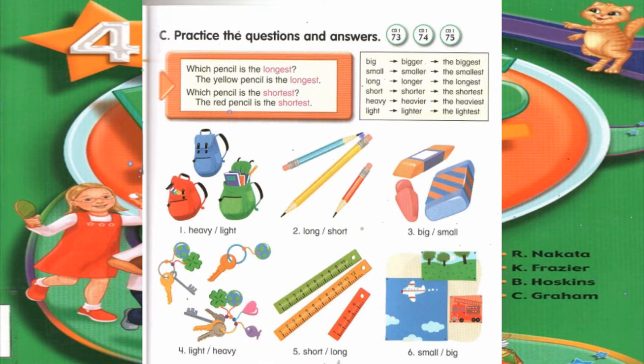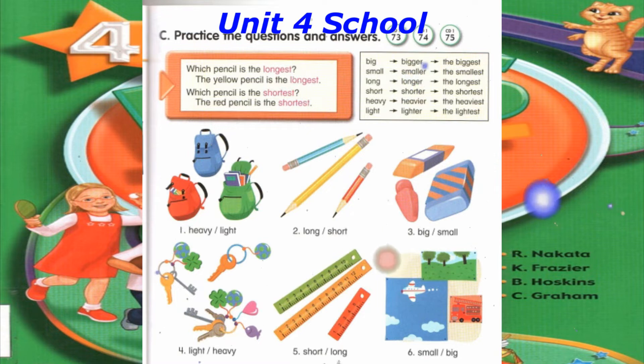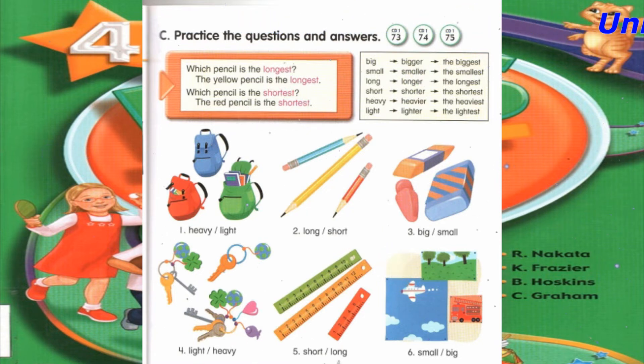Number 2: Which pencil is the longest? The yellow pencil is the longest. Which pencil is the shortest? The red pencil is the shortest.